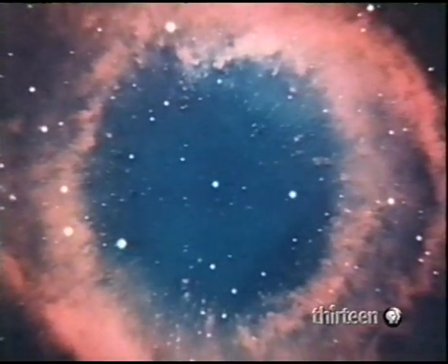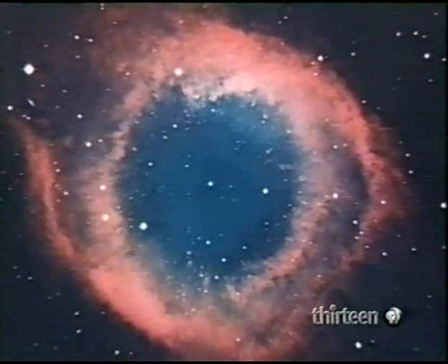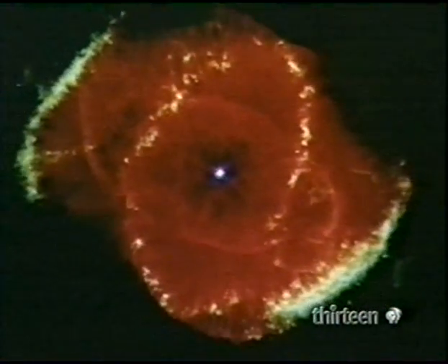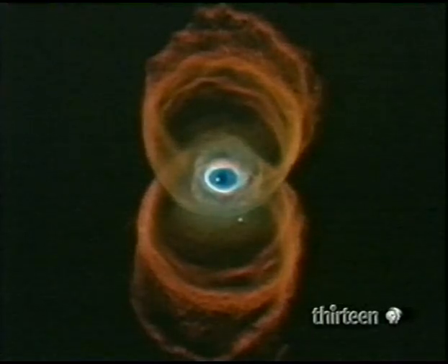Next, planetary nebulae. This is the Helix Nebula, formed as a dying star expels shells of gas. Another, more complex, is the Cat's Eye Nebula. And even more complex, the Hourglass Nebula. A planetary nebula is a form of emission nebula.